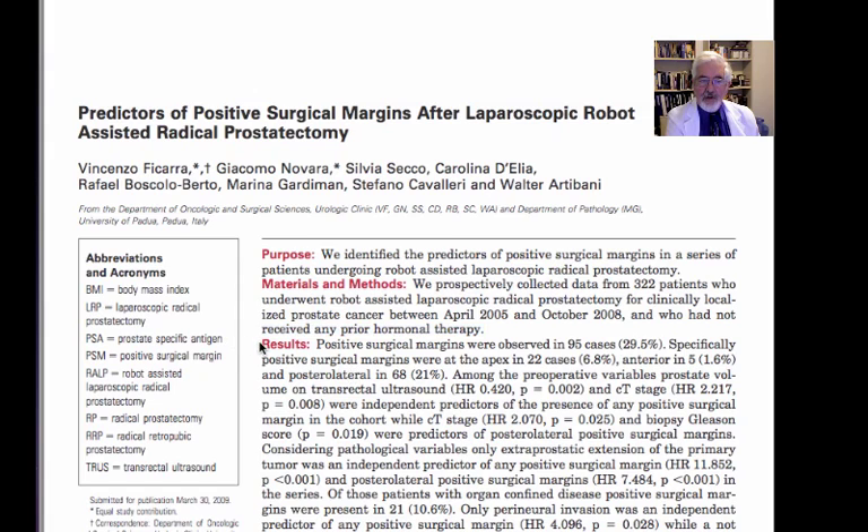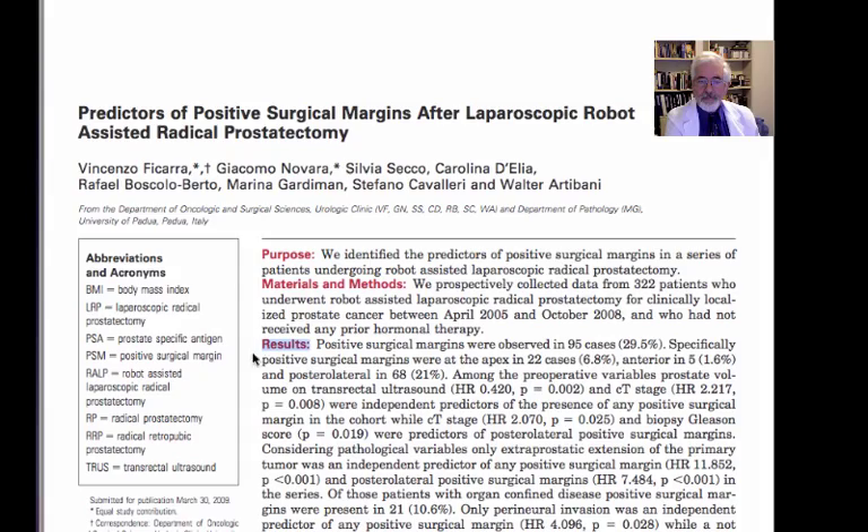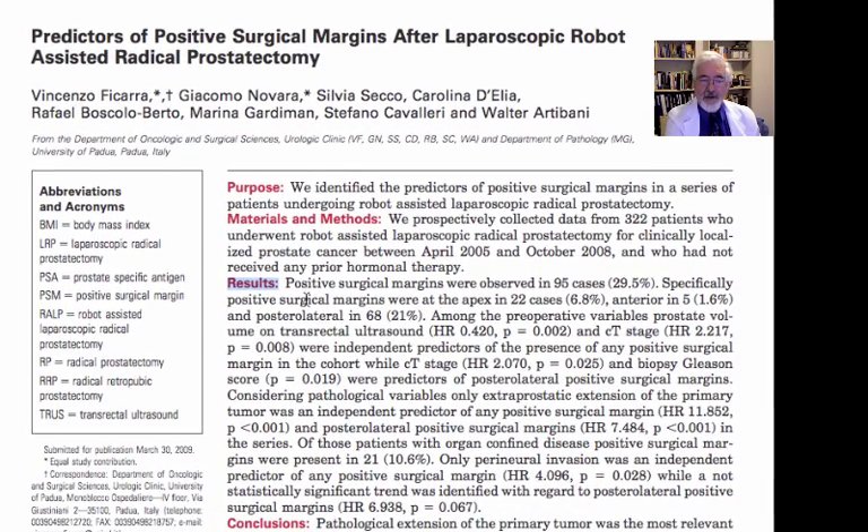Let's look now at the results. They found out amazingly that positive surgical margins were observed in 95 cases, which is 29.5%, almost 30%. Specifically, positive surgical margins were at the apex — at the tip of the prostate — in 6.8%.